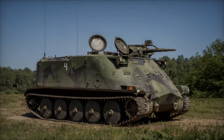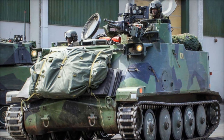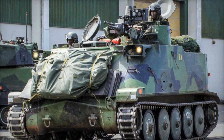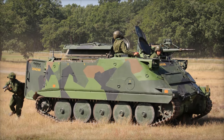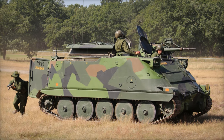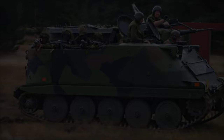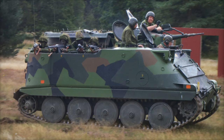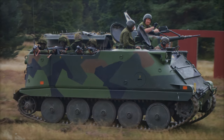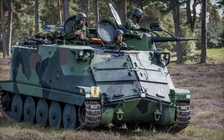The convoy of PBV-302 APCs is part of a larger military aid package from Sweden, valued at $1.3 billion. This package, announced earlier in 2024, includes a range of equipment aimed at strengthening Ukraine's defensive capabilities, including 155mm artillery shells and airborne surveillance systems. The Swedish contribution is crucial in helping Ukraine maintain mobility on the battlefield while providing added protection for its troops during operations against Russian forces.